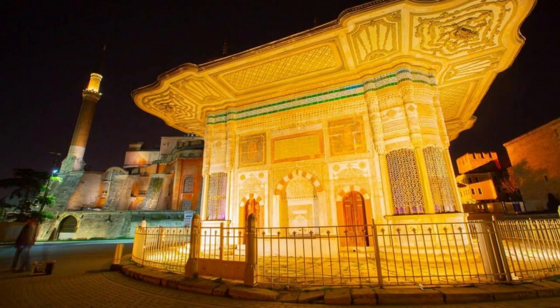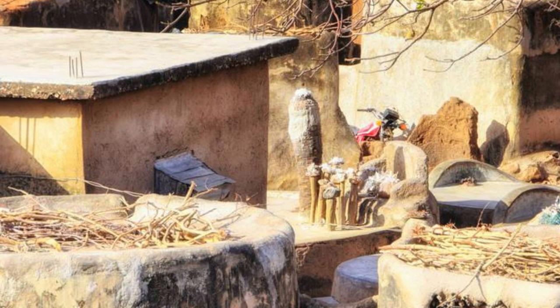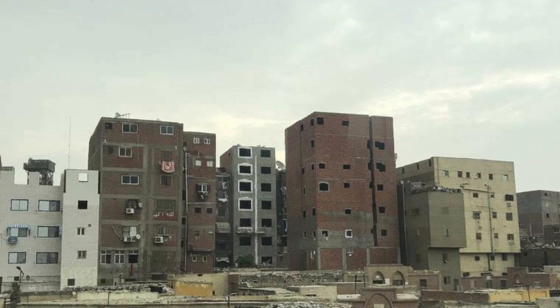Discover the vibrant capital city of N'Djamena, where modernity meets tradition in the heart of the Sahel. Explore bustling markets, lively neighborhoods, and cultural landmarks as you immerse yourself in the sights, sounds, and flavors of Chadian urban life. Visit the National Museum of Chad to learn about the country's history, art, and cultural diversity through exhibits and artifacts. Sample delicious Chadian cuisine at local restaurants, featuring dishes such as fufu, maafe, and grilled fish.